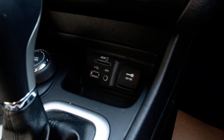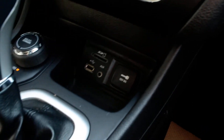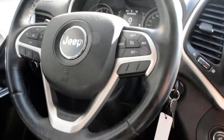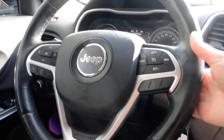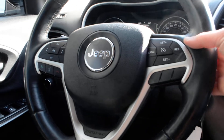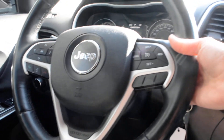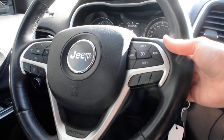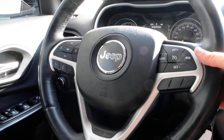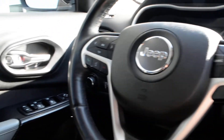In through your center console area, your media port hookups are just down there. On the steering wheel, you do have access to your cruise control options, Bluetooth Uconnect capabilities on the left-hand side, and access to your audio and media controls just behind the steering wheel — so you can easily keep your hands safely on the wheel while still staying connected while on the go.